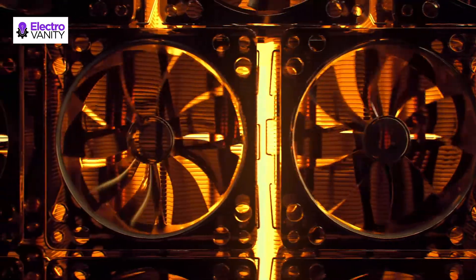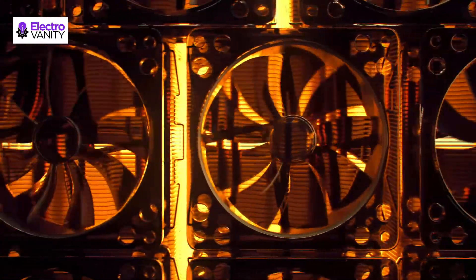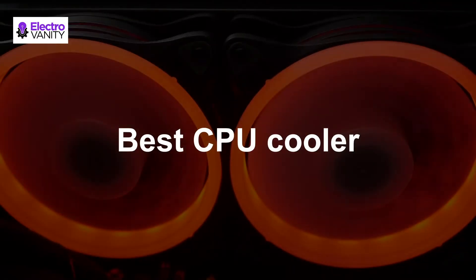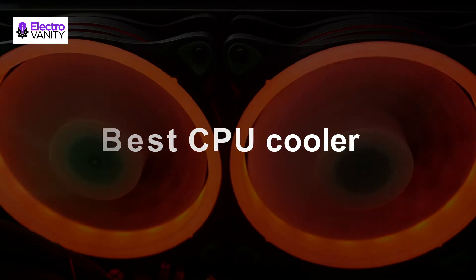However, if you want to keep your CPU overclocked quite often, then I'd recommend upgrading to something better. So, what's the best CPU cooler for Ryzen 7 2700X that you can buy? Let's find out.